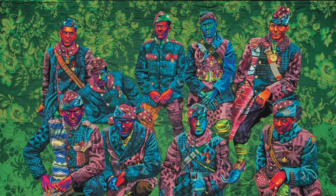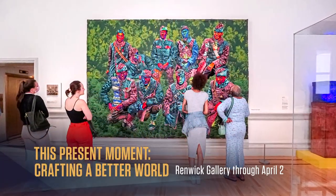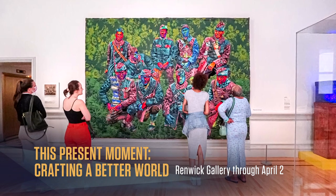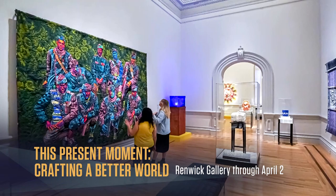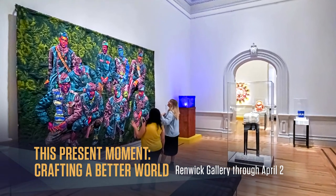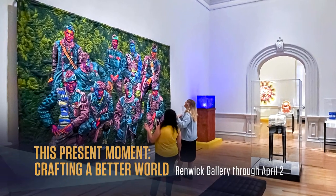Bisa Butler's astounding large-scale work is based on a black-and-white photograph of members of the segregated World War I all-black Harlem Hellfighters Brigade. Butler's tribute, stitching up to ten layers of vibrantly colored sheer fabric, makes these heroes pop out at us as they should. This is a labor of love and respect for the men who earned the highest military honor, not from the U.S., but from France.